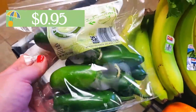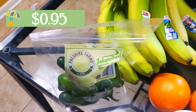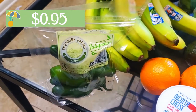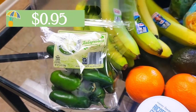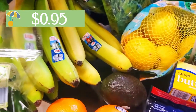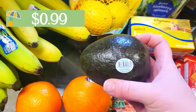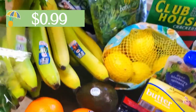I grabbed some more jalapeños. I always like to keep some spicy peppers around. I have some of those red Thai chili peppers, but those are even more spicy than these jalapeños. I find jalapeños are like the right balance of that spicy, peppery flavor. I also grabbed avocado — avocados were $0.99 this week, which is on sale considerably for what they've cost lately.